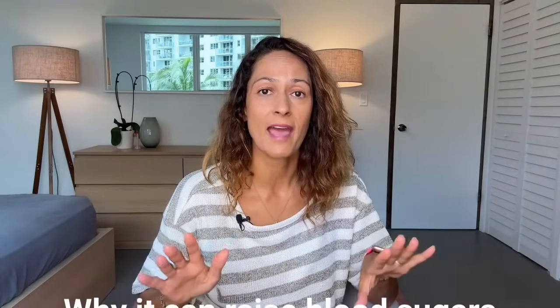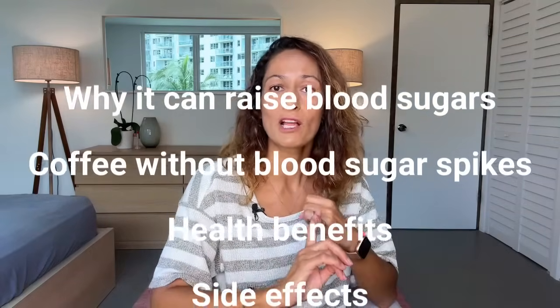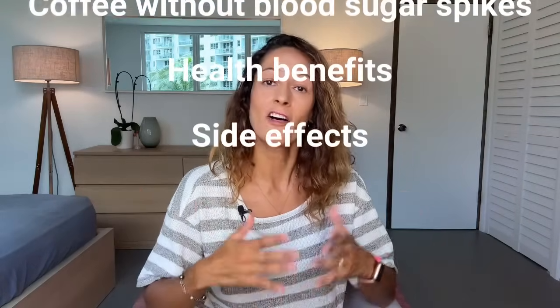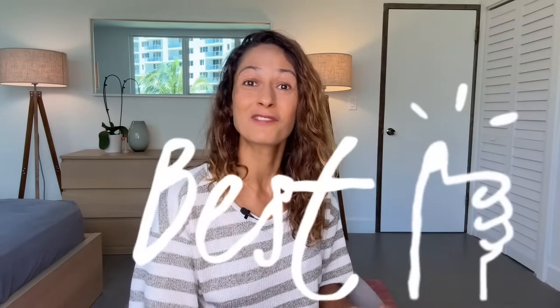When you have watched this video, you'll know why coffee can impact your blood sugars, even if you have not added any carbohydrates such as sugar to your coffee. You'll know how to manage your blood sugars if you do choose to enjoy a coffee, as well as some of the health benefits and side effects of drinking coffee. And you will know what the best coffee for people with diabetes really is.